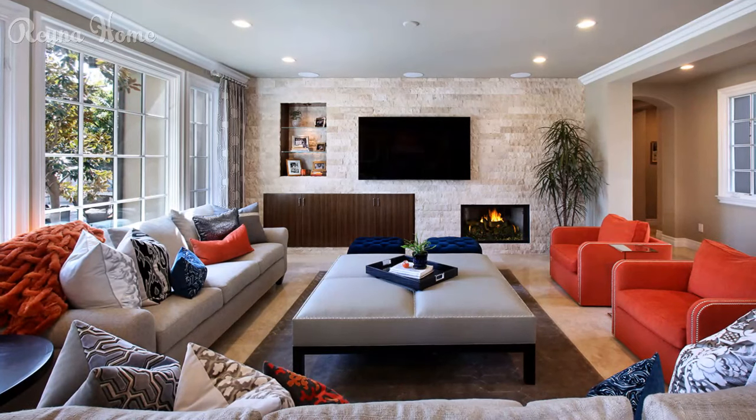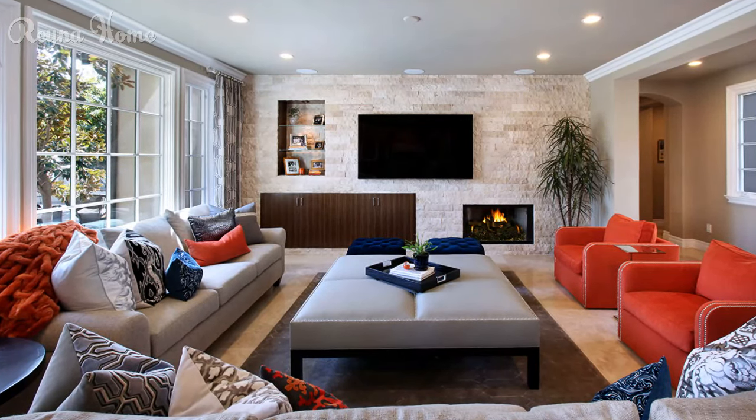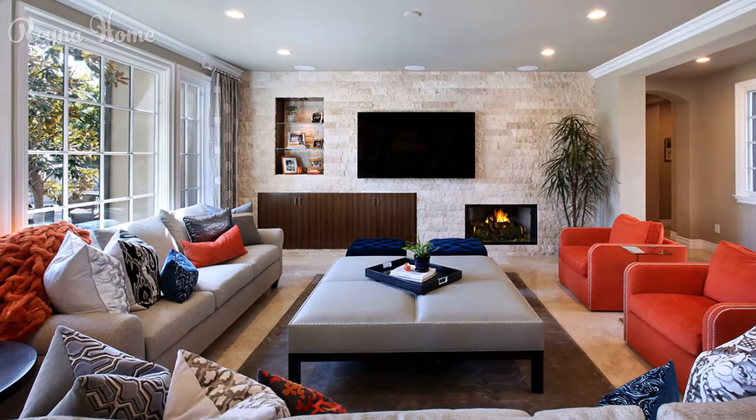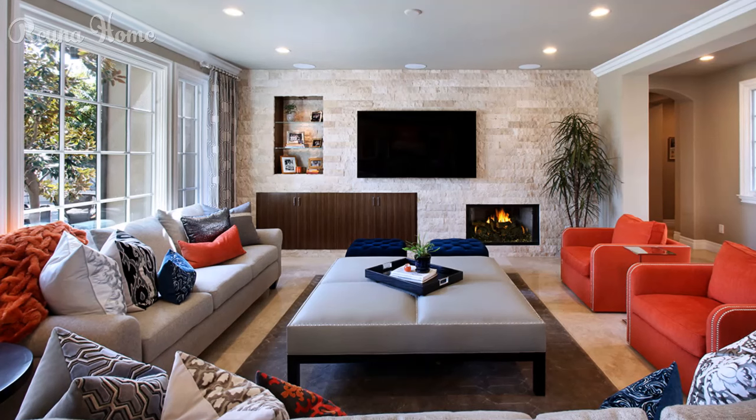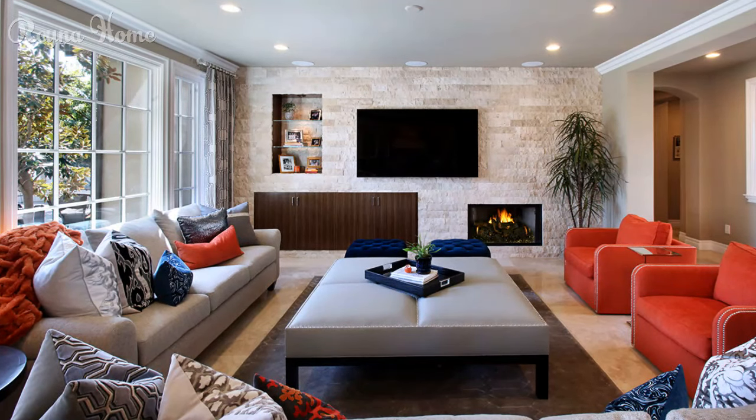21. A cozy living room bathed in warm light features a TV as the focal point. A plush white couch sits beneath the TV, with a square coffee table adding to the comfy vibe. Greenery from potted plants in the corner space. The overall impression is one of inviting comfort and relaxation.